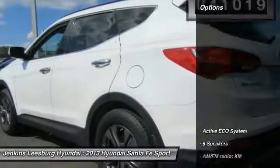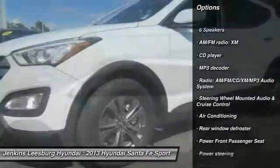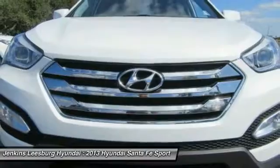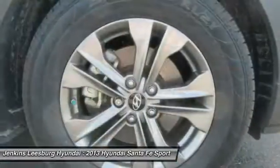Here are some of this vehicle's great options: stability control, keyless entry, steering wheel audio controls, anti-lock braking system, traction control, dual airbags, Bluetooth, air conditioning, adjustable steering wheel, and power steering.